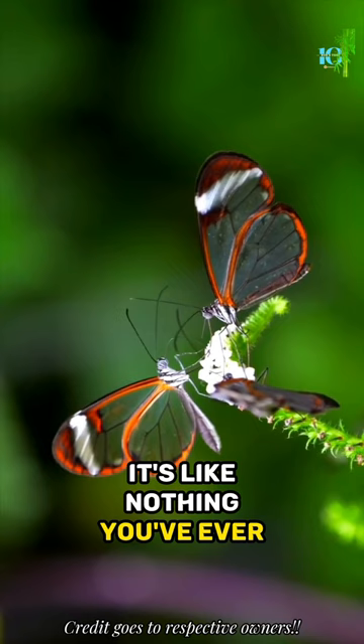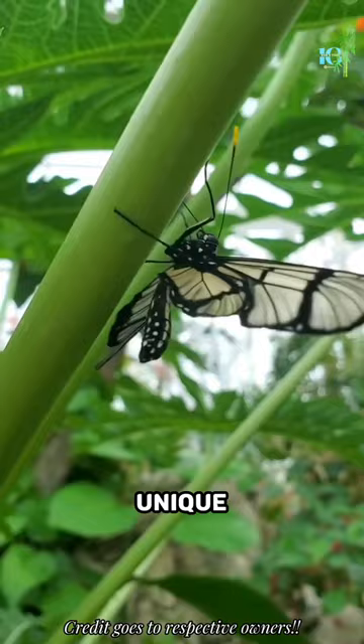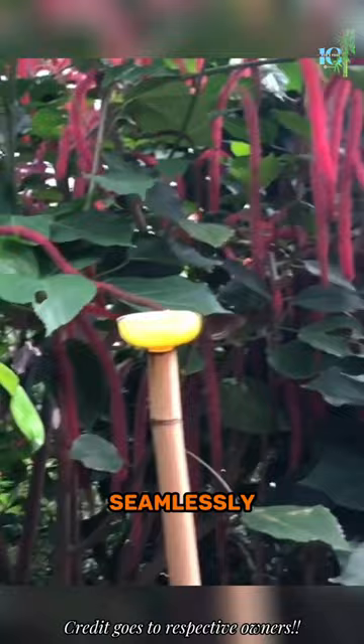But here's the real mind blower. These delicate wings are not just for show. The glasswing butterfly has evolved a unique defense mechanism that leaves predators scratching their heads. It uses its transparent wings to blend seamlessly into its surroundings, making it incredibly difficult to spot.